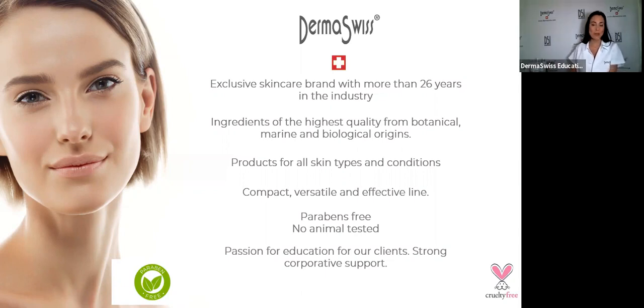We have products for your back bar as well as products for you to sell and recommend to your clients to use at home.